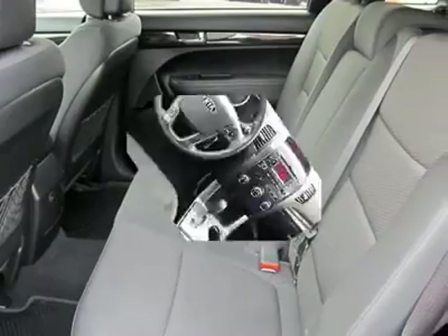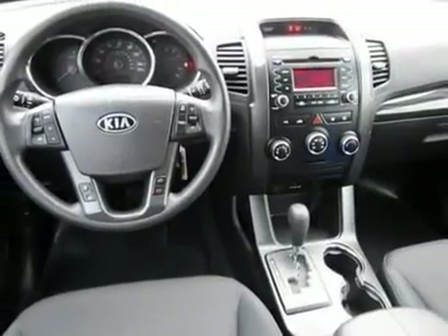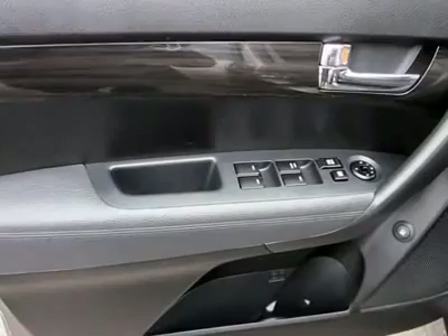Air conditioning, adjustable steering wheel, power steering, aluminum wheels, and four-wheel disc brakes.